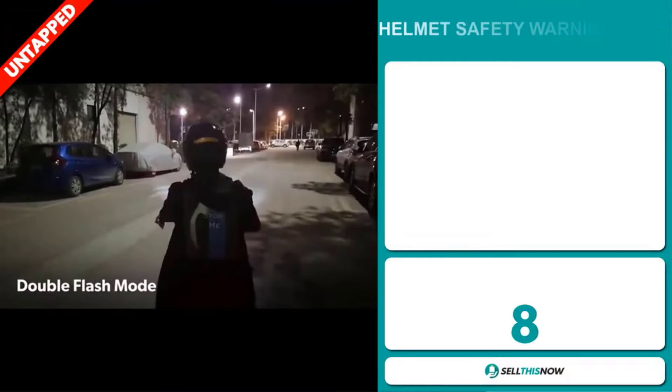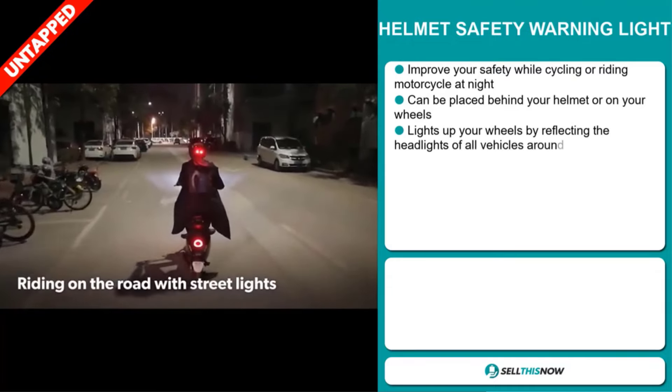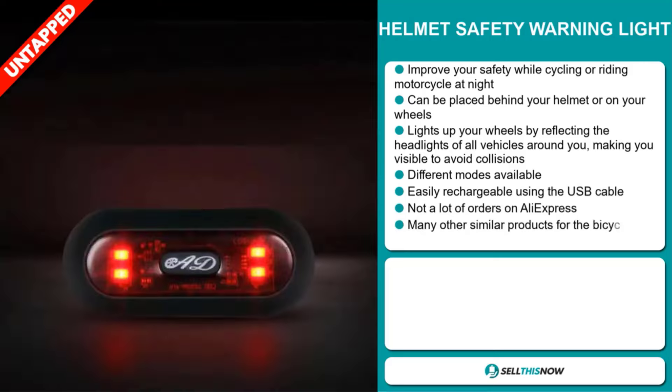Our next product is the Helmet Safety Warning Light. This item improves your safety while cycling or riding motorcycles at night. It can be placed behind your helmet or on your wheels, and it lights up your wheels by reflecting the headlights of the vehicles around you, making you visible to avoid collisions.